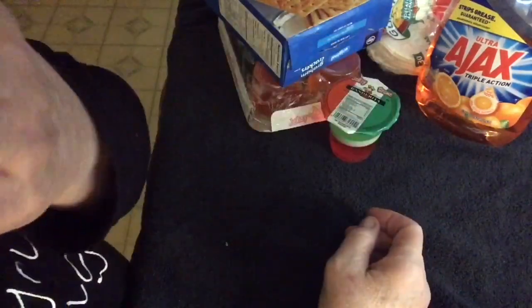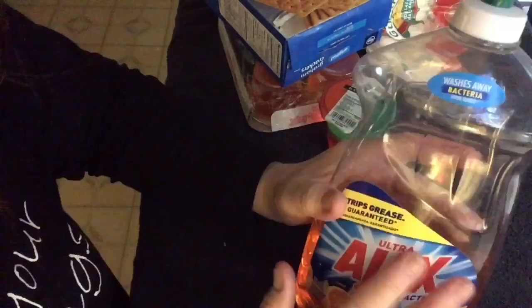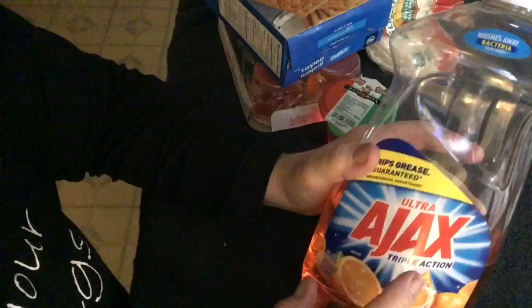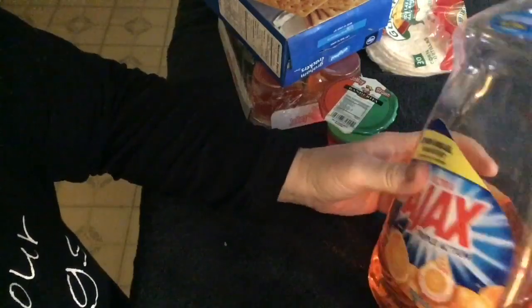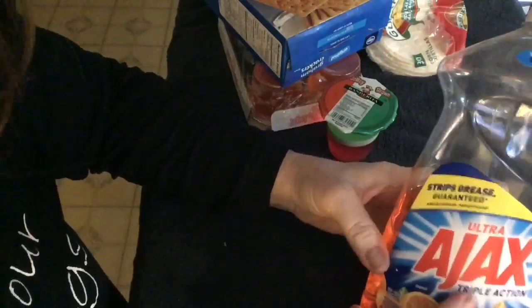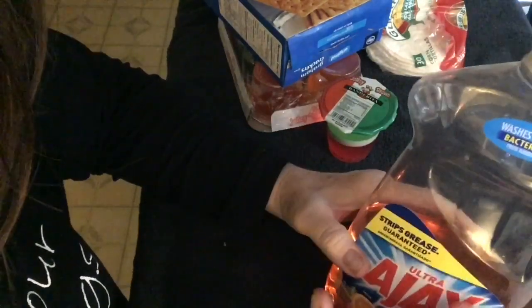One of the fun things was bubbles. Look how much of my Ajax has gone to the bubble machine outside. This is such a good deal though, this Ajax. This is our go-to dish soap, and now I guess it's going to be our go-to bubble soap too.